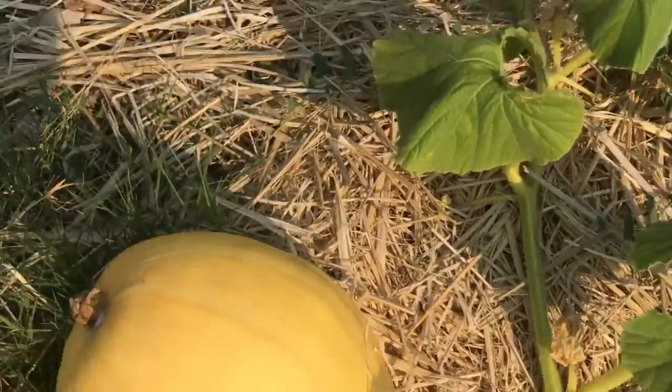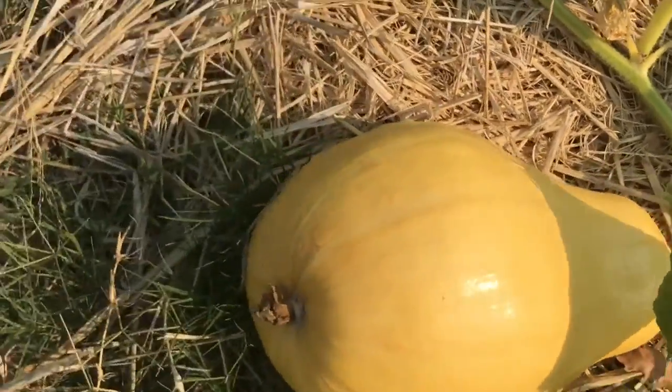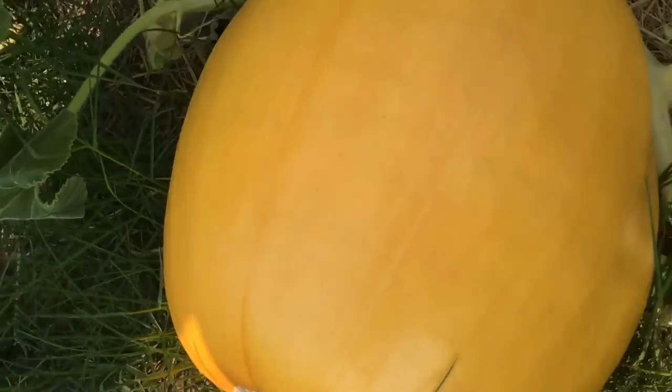Speaking of pumpkins, our giant pumpkins are really starting to get pretty giant. Look at this one next to my hand — it's huge! It's already bigger than my head, and it's still going to grow for about another month. I can't wait to see how big it gets.